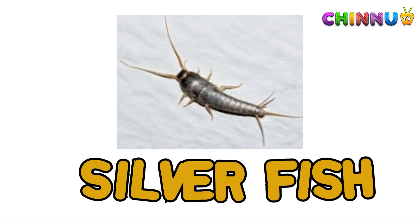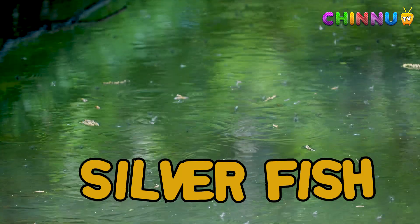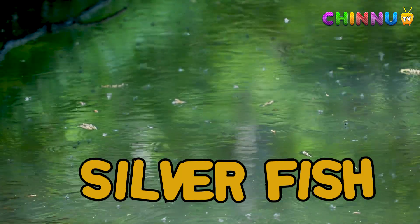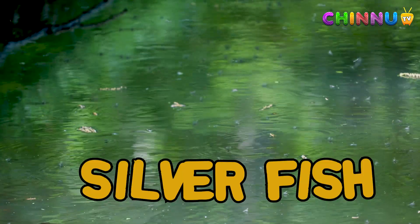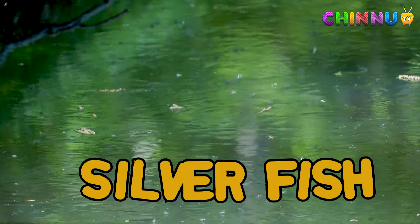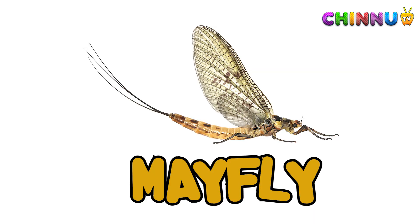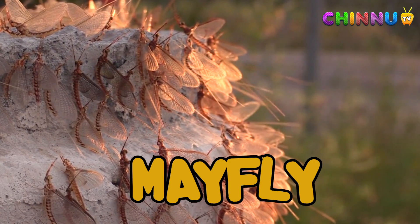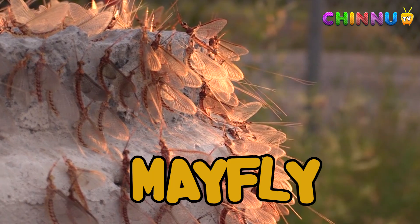Silverfish: silverfish are shiny, fast insects found in dark places. They eat paper, glue, and fabric. Mayfly: mayflies live only for a day as adults. They are often found near water.